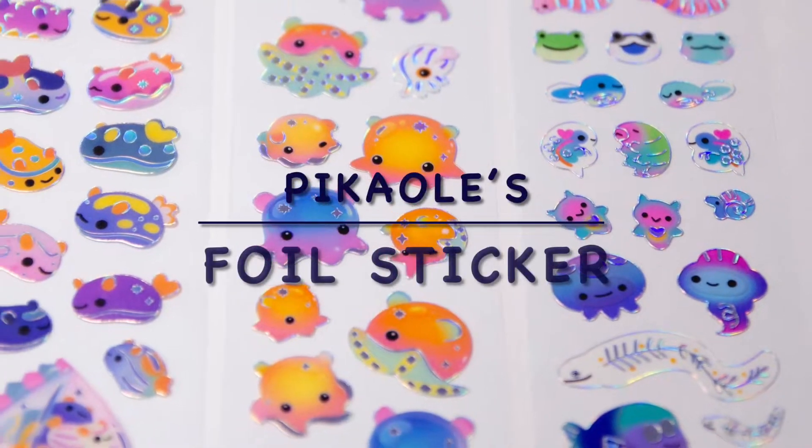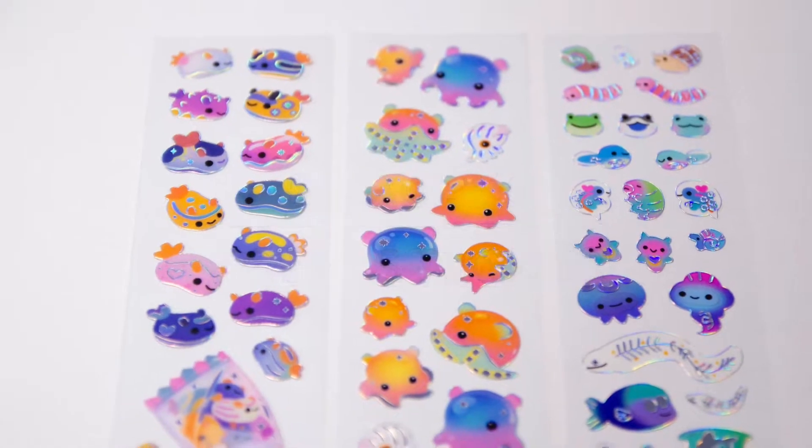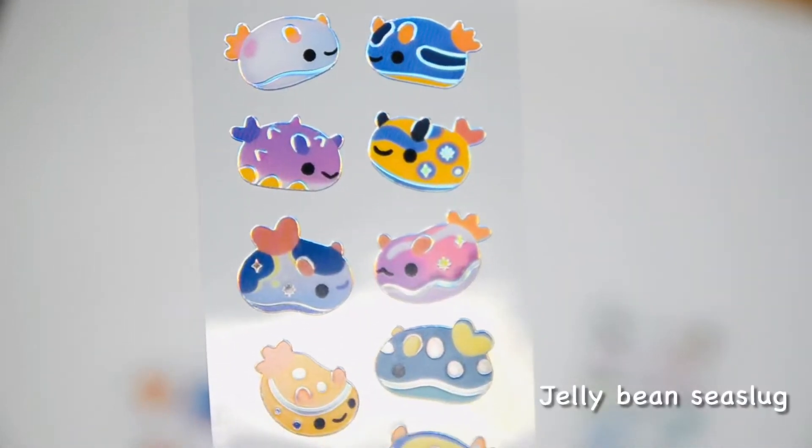Hi guys, this is Pikaole. Here are some stickers I made for my Patreon. The hologram on the sticker didn't show well on the photo, so I took a video.